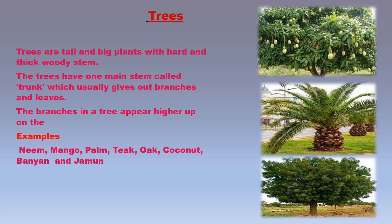Trees are tall and big plants with a hard and thick woody stem. Trees have one main stem called the trunk, which gives out branches and leaves. The branches in a tree appear higher up on the stem, much above the ground. Some examples of trees are neem, mango, palm, teak, oak, sandalwood, coconut, eucalyptus, banyan, bargad, and jamun. Palm trees are never branched.